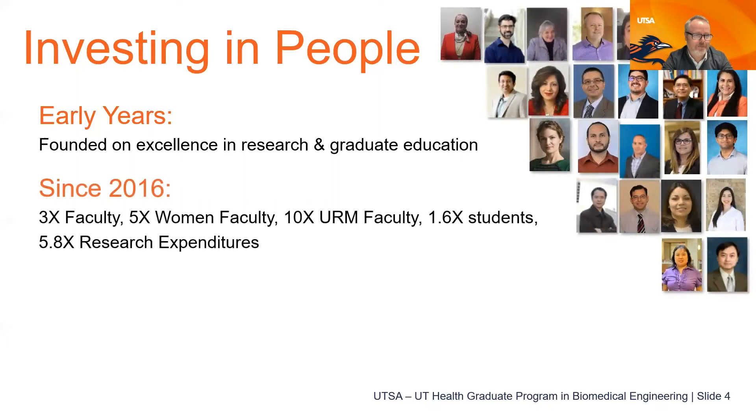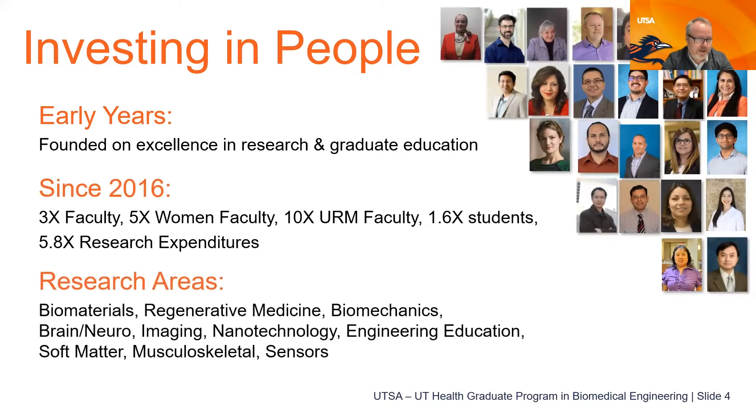Our program has grown substantially over the last five years. We've increased our faculty by three times — a very diverse faculty from all over the nation and the world. We've increased the number of students significantly, so we are a rapidly growing department. Most importantly, related to graduate programs, we've increased our research funding significantly, which creates new faculty and a variety of opportunities for students to get involved in graduate research.